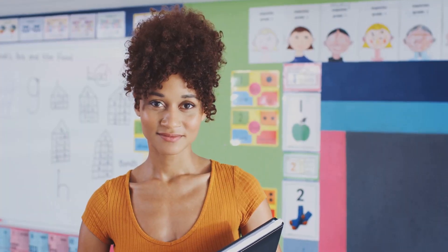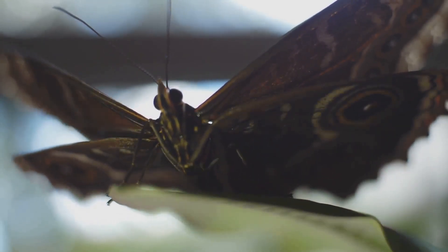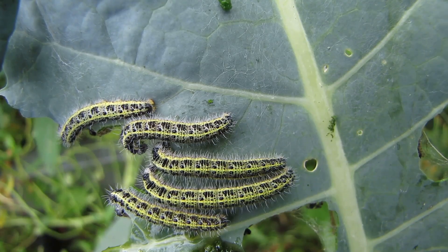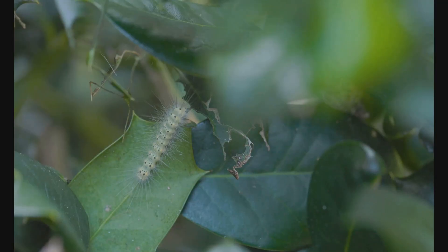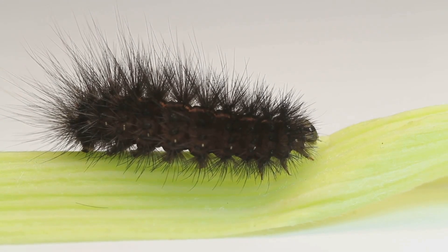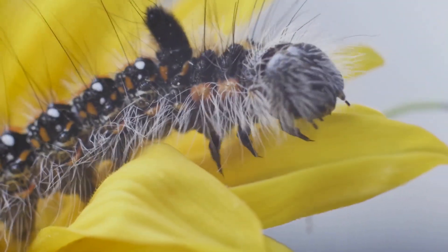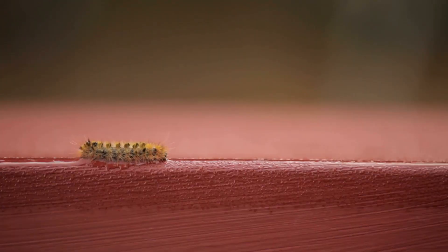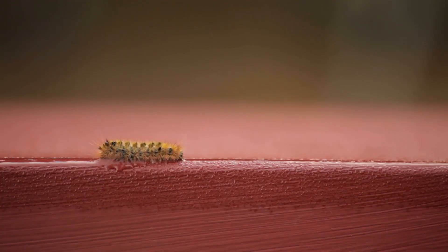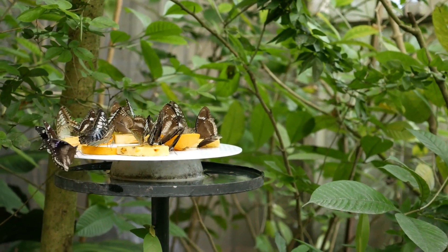A caterpillar is also called a larva — that's the science word for a baby insect. And this little caterpillar has one very, very important job to do: eat, eat, and eat some more! Munch, munch, munch. Crunch, crunch, crunch. All that eating helps the caterpillar grow bigger and bigger and bigger. It needs all that food to get the energy for its next amazing change. As the caterpillar eats, its body gets bigger, but its skin doesn't grow with it. So what does it do? It molts! It wiggles out of its old, tight skin, and underneath is a brand new, bigger skin — like taking off a coat that's too small and finding a new one underneath.